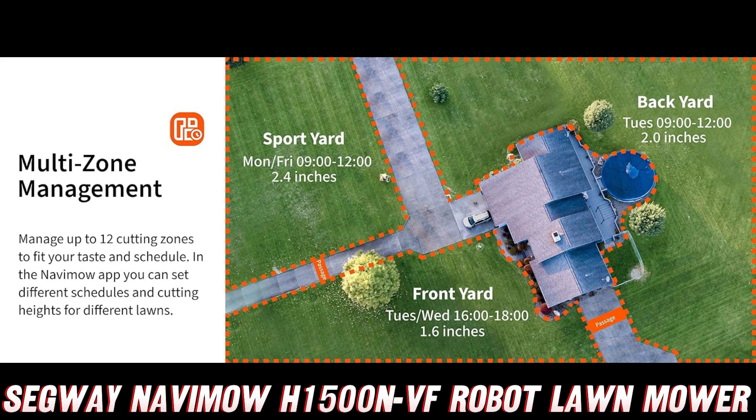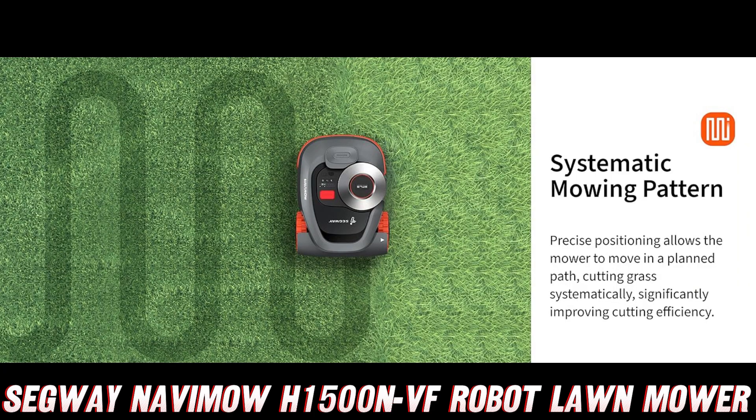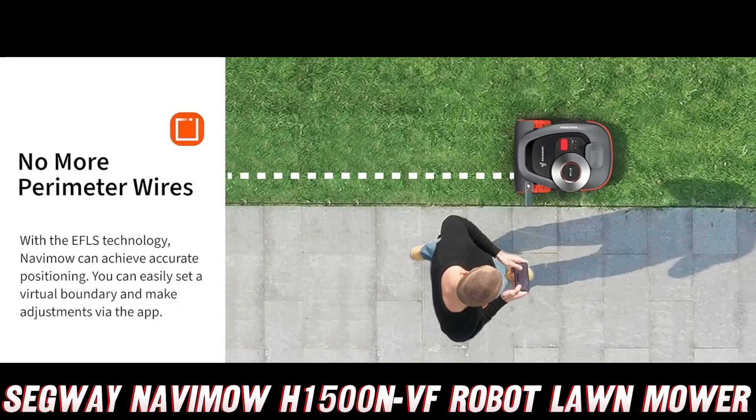And let's talk about the app control feature. You can literally boss this thing around from the comfort of your couch. Need it to tackle a specific area? Just whip out your phone and point it in the right direction. It's like having your very own landscaping crew, but way cooler and quieter, at just 54 dB.